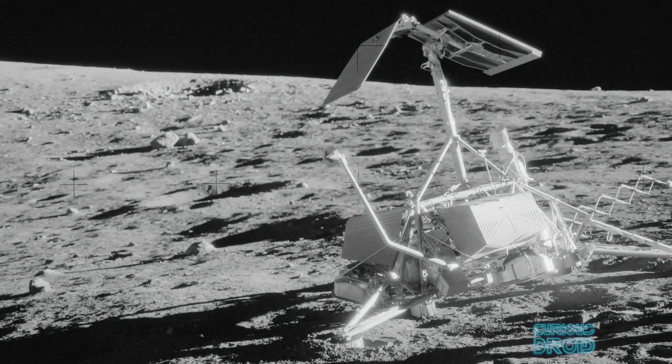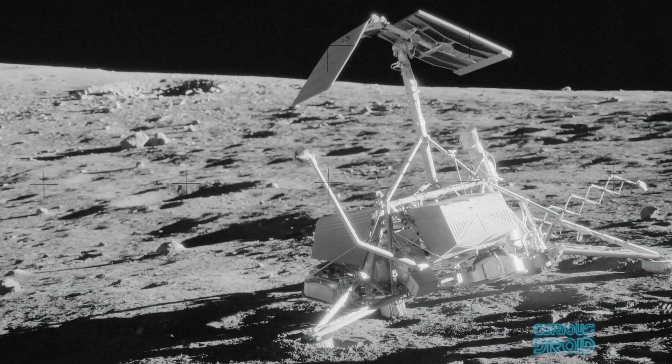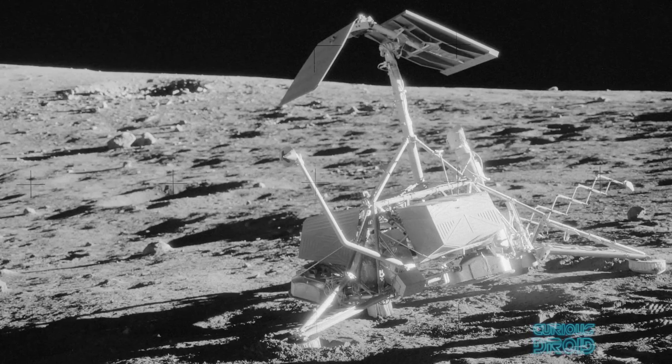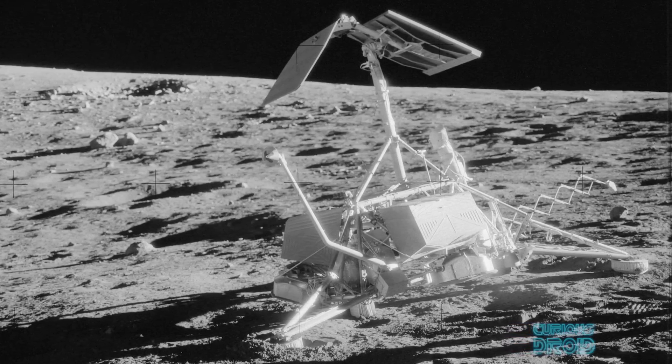NASA had an idea about dust before the manned moon missions from the previous Surveyor landers, but it quickly became apparent that once men were there, the dust was going to be far more of a problem than they first thought. In fact, before the mission started, some scientists thought that because the dust had not been in contact with oxygen, it may spontaneously combust if exposed to air.